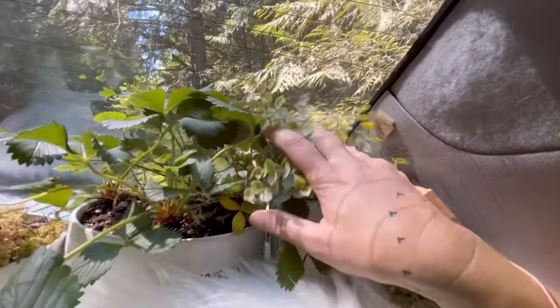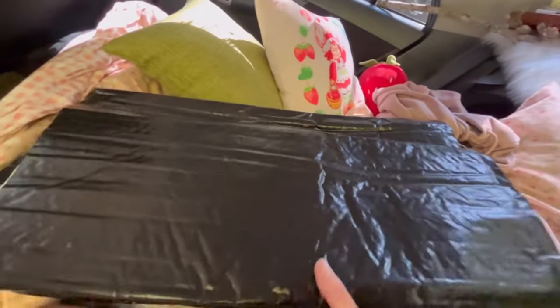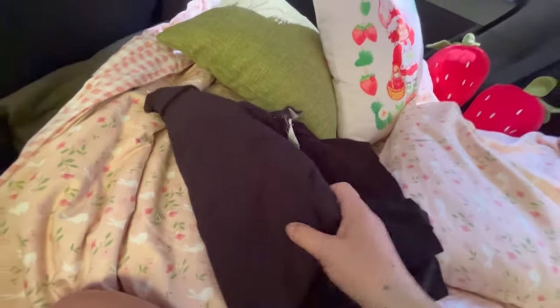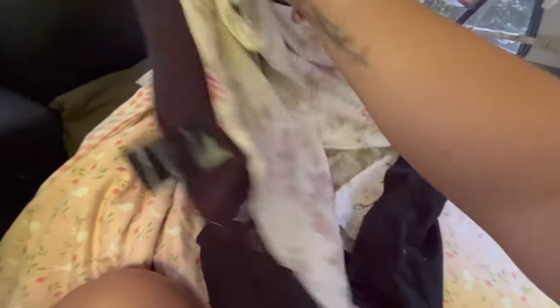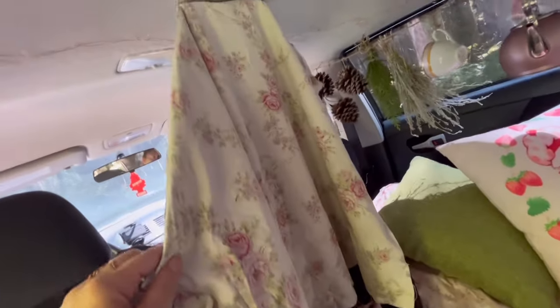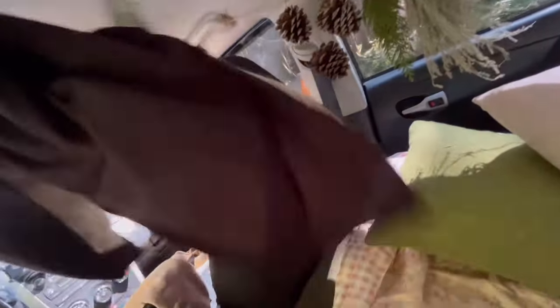I found that the more plants I get, the less I need the velcro because the plants kind of just prop it up. I also have a curtain that I put behind the front seats, so at night if there's a street light shining in, the front seats look like a regular car for stealth purposes. The curtain has black flannel on one side and more of the sheet on the other side, with velcro sewn across the top. It just hangs up, so it's really easy to put up and take down — sometimes I'll just put that one up without putting up all the other window covers.